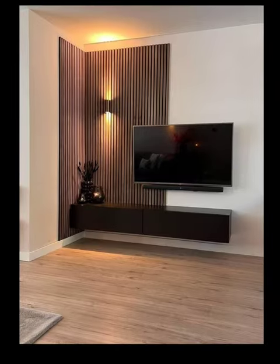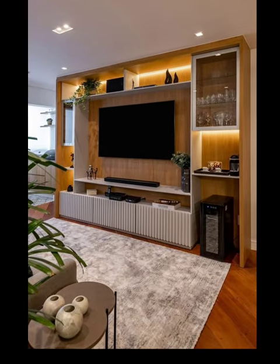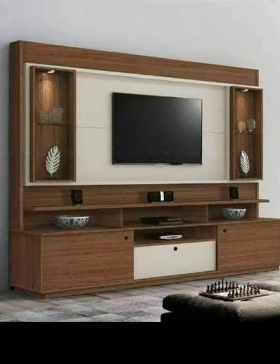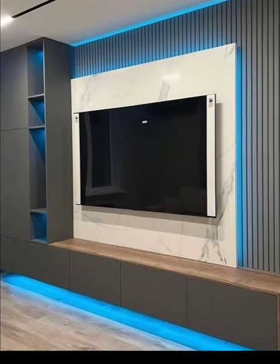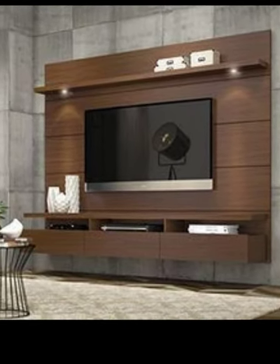Number 6: Floating shelves. Incorporate floating shelves around the TV unit to display decorative items, books or plants. This adds dimension and allows for customization while maintaining a modern feel.